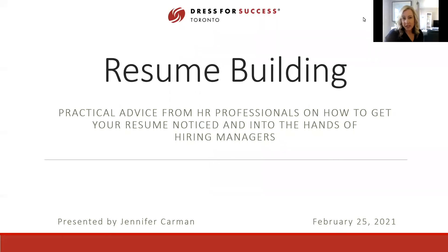Hi everyone. We're going to spend the next hour or so talking about resume building. This is certainly near and dear to my heart as an HR professional. I do lots of resume reviewing, and also as a coach do lots of resume editing and question and answer. I love this topic — I could talk for hours on it.